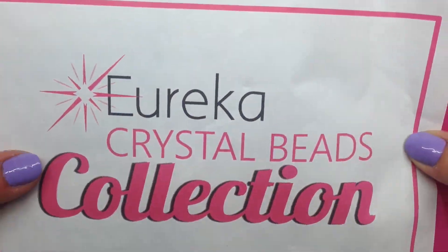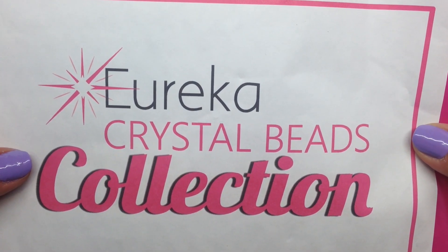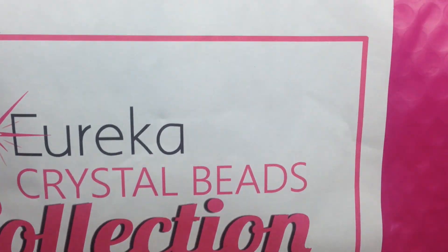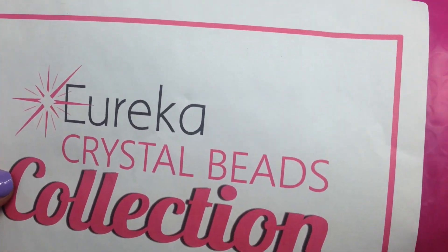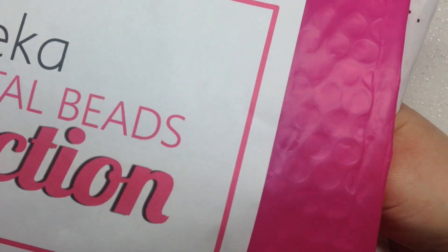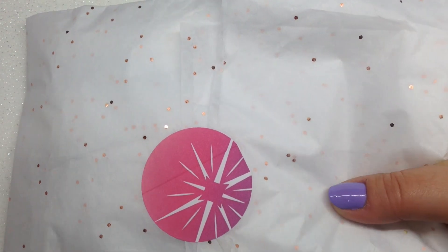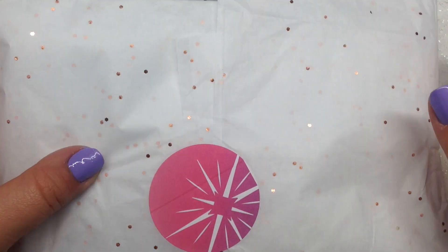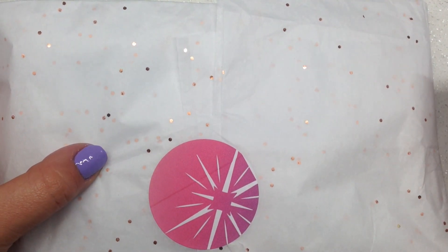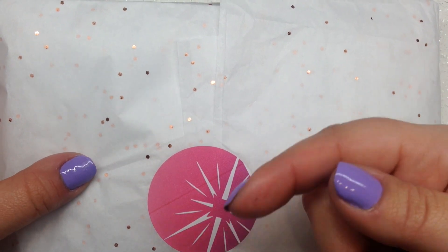Hey beautiful beaders, it's Gina from orchidandopal.com and I'm so excited to be bringing you today the December 2019 Eureka Crystal Beads collection. These collections are always such high quality and filled with so many beautiful beads and findings. I cannot wait to see what's inside. If you've been following their social media you've gotten a little bit of a sneak peek of the collection this month. Every month they come out with a new collection, the first Thursday of each month it is revealed, and I share a video here on my channel giving you the rundown on everything.